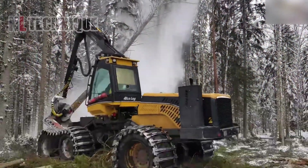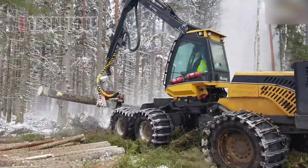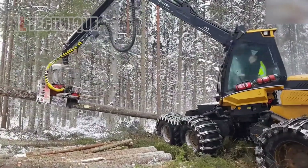The Ecolog 590D is a hydraulic locking machine utilized in the wood processing industry, capable of cutting large trees with a diameter of up to 65 centimeters.